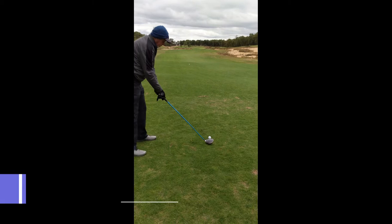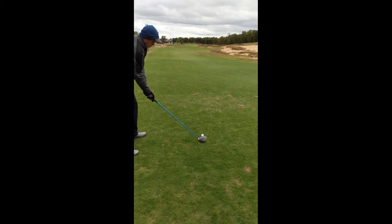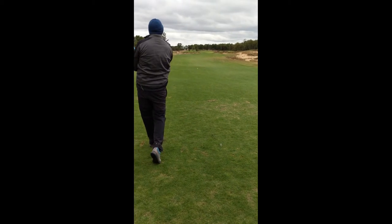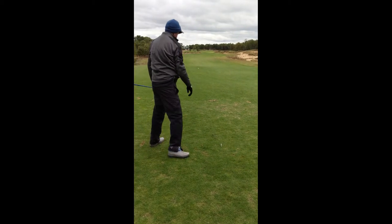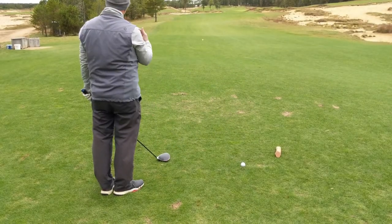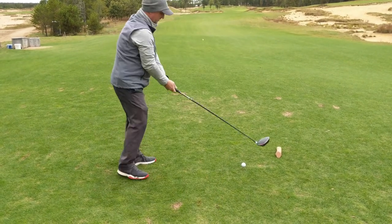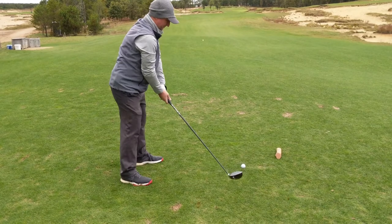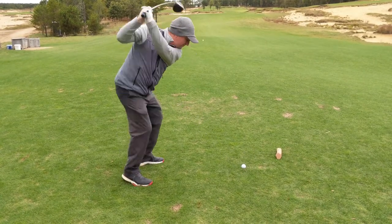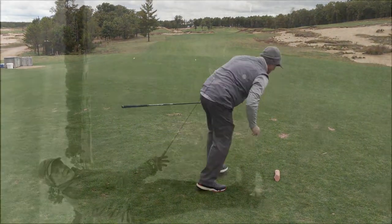15th hole, par 5, 522 yards into the wind. We've got a split fairway — going for that left half, right where Cory hit it. Nice ball. Stan's going with driver. We've just got a bit of a torrent coming in. Nicely struck — beautiful ball.